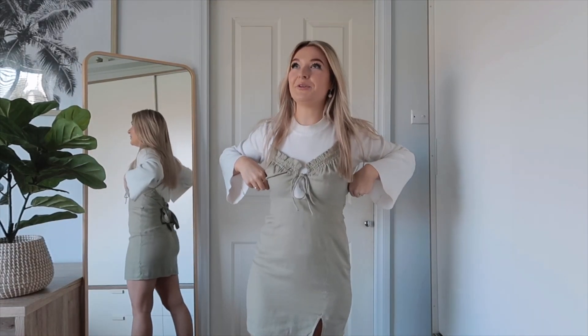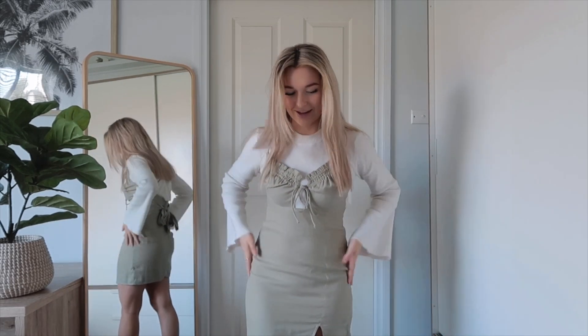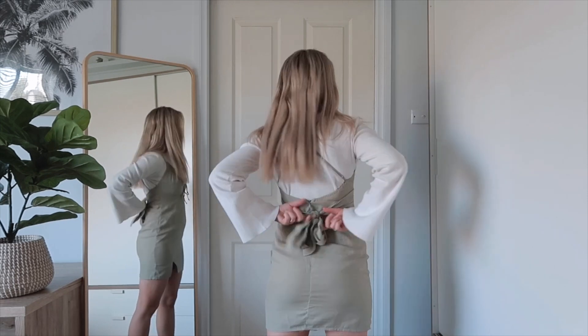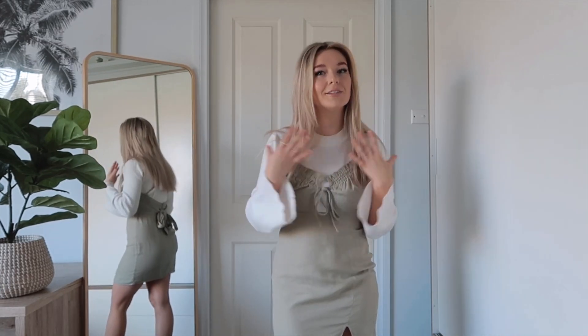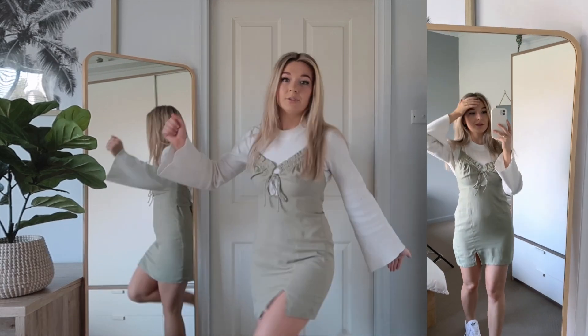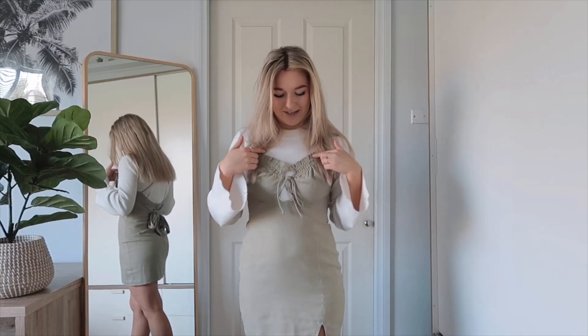If you follow me on Instagram you'll know this fit is very familiar — it's one of my favorites. The dress and the sweater are both from Princess Polly. I'm obsessed with this sage green color, I think it's so cute especially for spring and it's definitely going to be the color I wear the most. It has some super cute back detailing — you can tie it up — and crisscross straps which I love. You could wear a layered necklace or a tiny short necklace, but I'm going without because there's a lot going on. I'm just wearing white sneakers, of course.